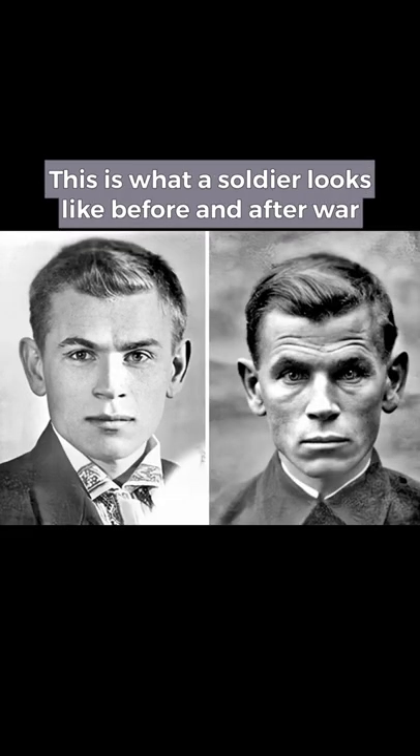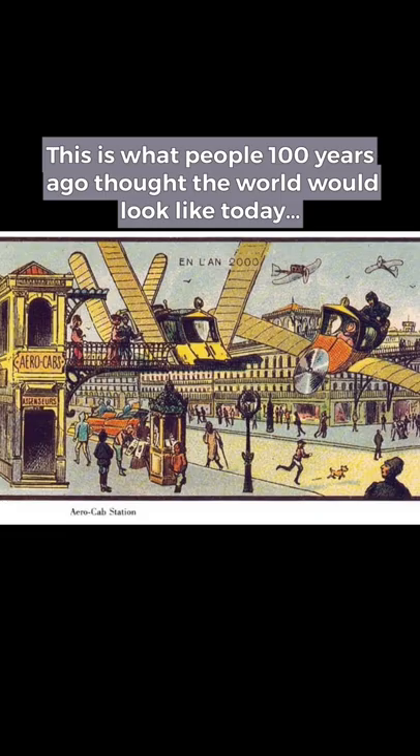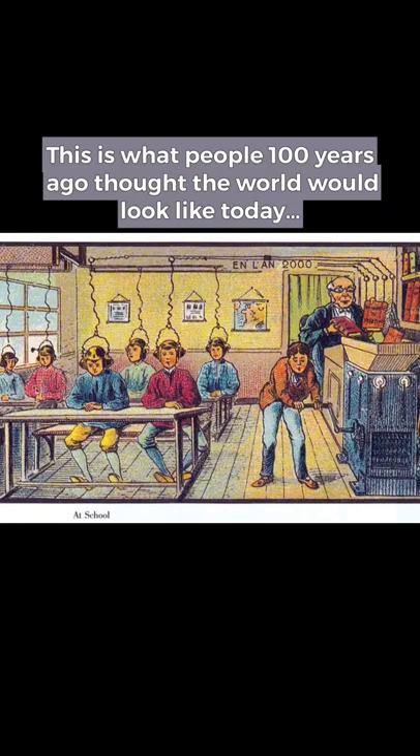This is what a soldier looks like before and after war. This is how Tokyo looked 100 years ago compared to now. This is what people 100 years ago thought the world would look like today.